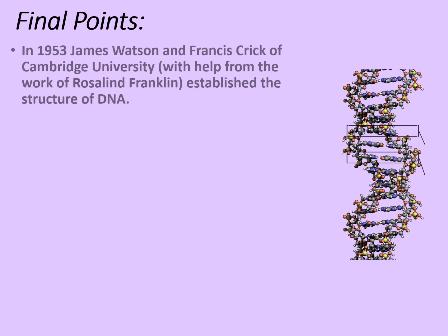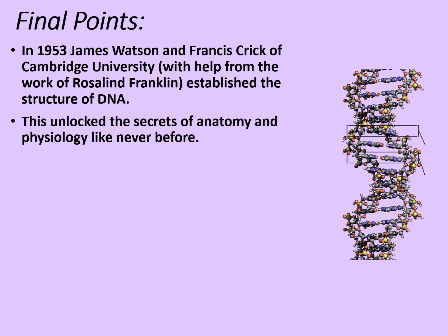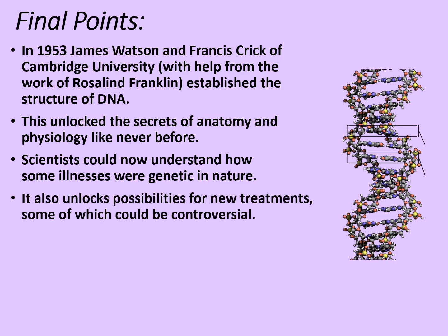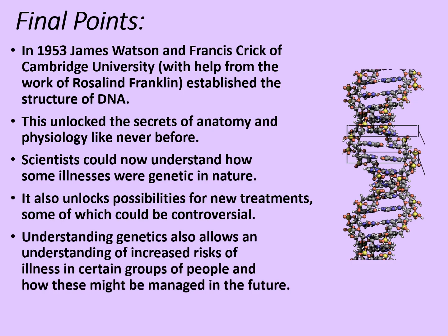In 1953, James Watson and Francis Crick of Cambridge University, with help from the work of Rosalind Franklin, established the structure of DNA as a double helix. This unlocked the secrets of anatomy and physiology like never before. Scientists can now understand how some illnesses are genetic in nature and inherited from one generation to another, and it also unlocks possibilities for new treatments, some of which could be controversial. For example, it has been revealed that certain genetic differences can make some women susceptible to breast cancer, and where this is detected, they have the option of dealing with it before it becomes potentially fatal.